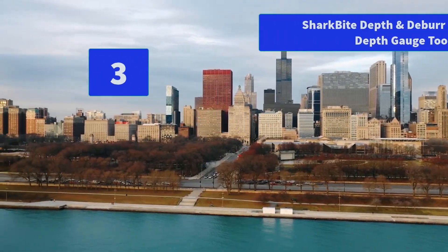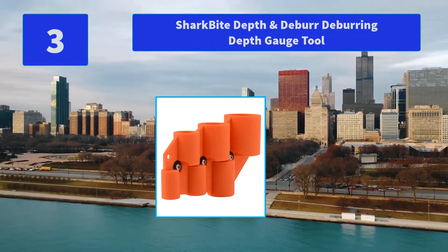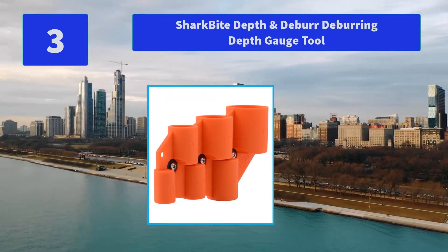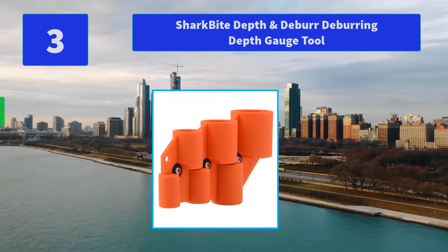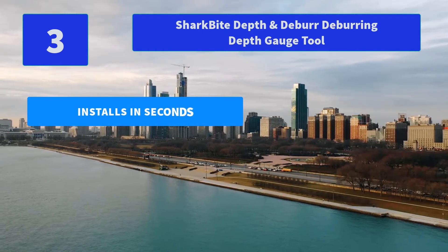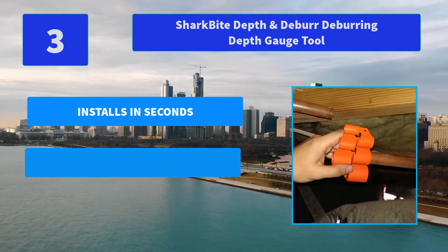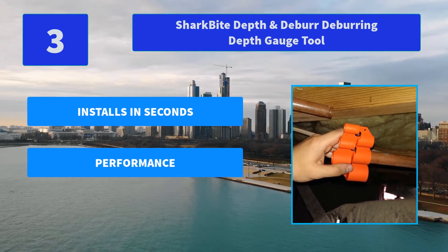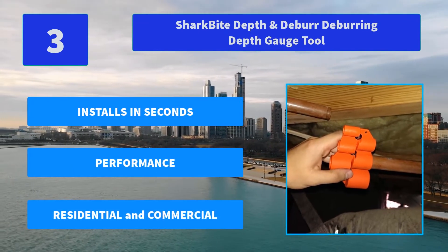Number 3: SharkBite Depth and Deburring Depth Gauge Tool. The Cash Acme U702A SharkBite Deburring and Depth Tool is the push-fit connection system that's really taking hold. It's the easiest way to join copper. Main features: installs in seconds, performance, residential and commercial.